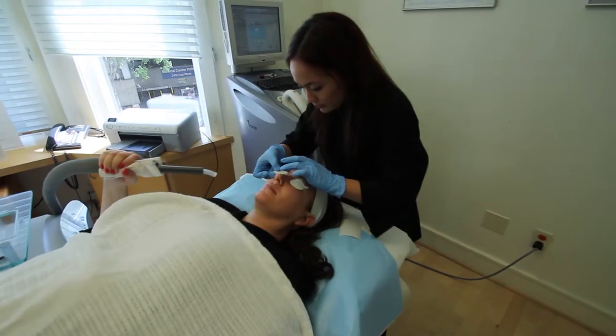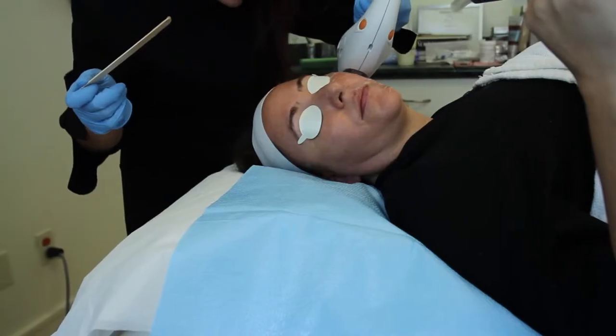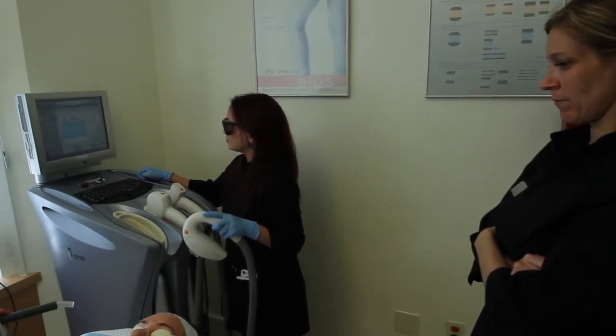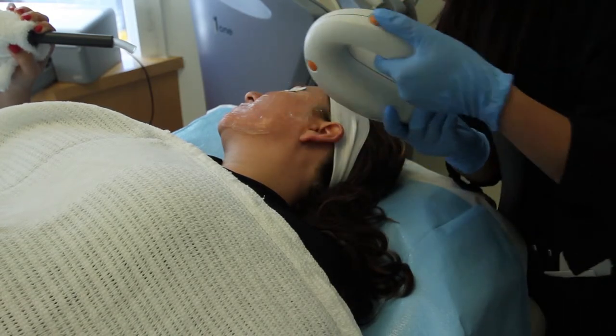The IPL produces light that targets chromophores like pigments, hemoglobin, and even hair. Once absorbed by these pigments or redness, it transforms into heat energy, and through selective photothermolysis it destroys or damages these pigments without damaging the surrounding tissue.